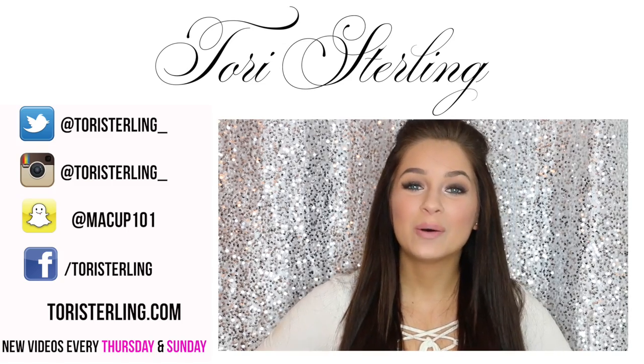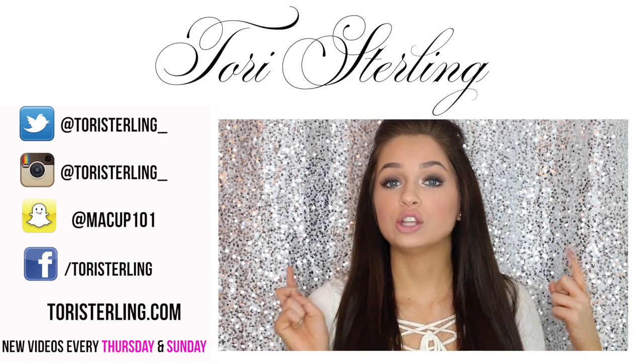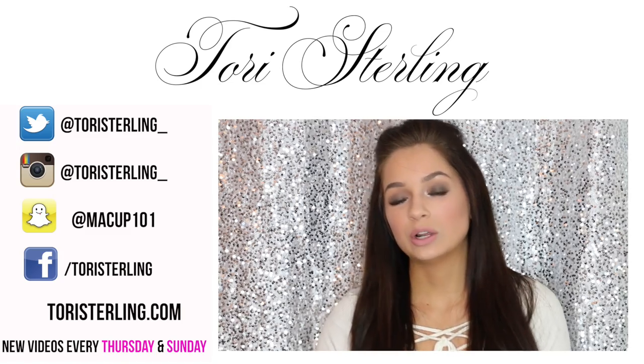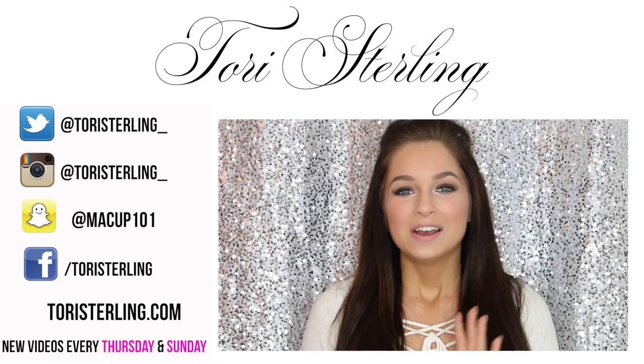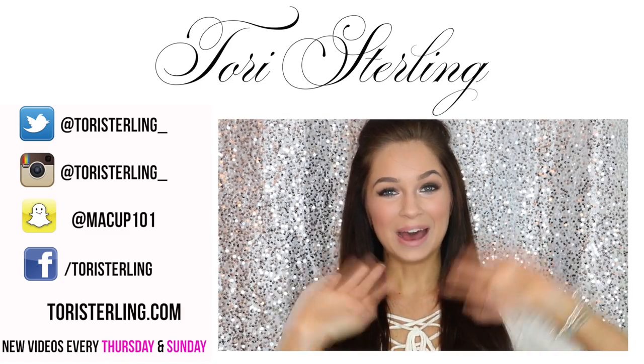Those are my products for 2015! I hope you guys enjoyed this video. Let me know in the comments what your number one product of 2015 was, and also if you use any of the products I talked about. Thanks so much and I'll talk to you guys in my next video — bye!